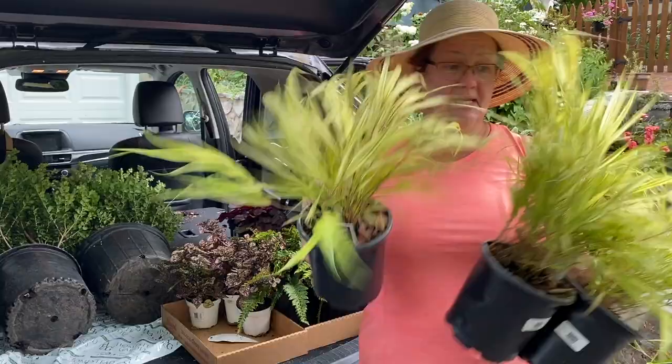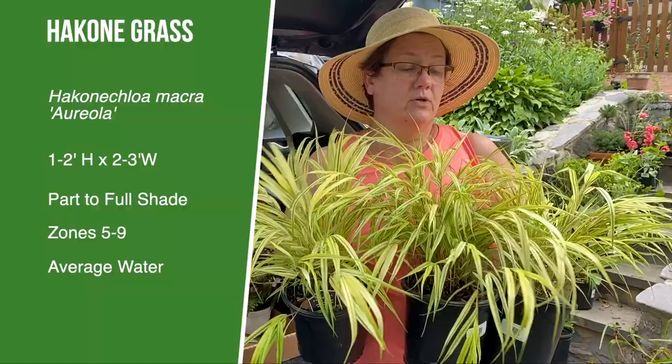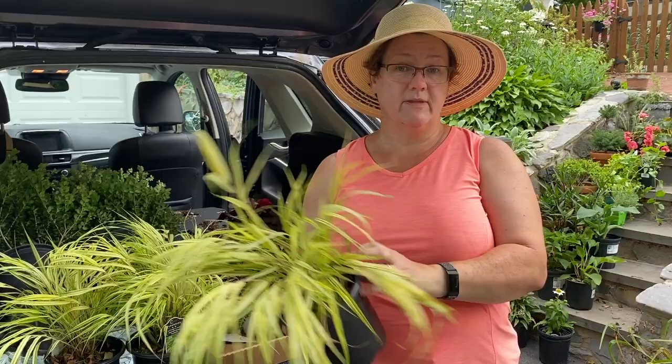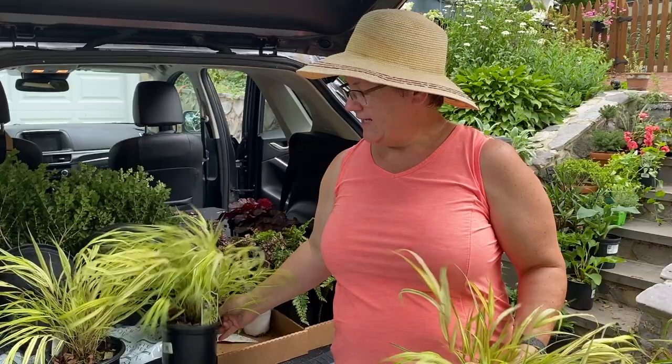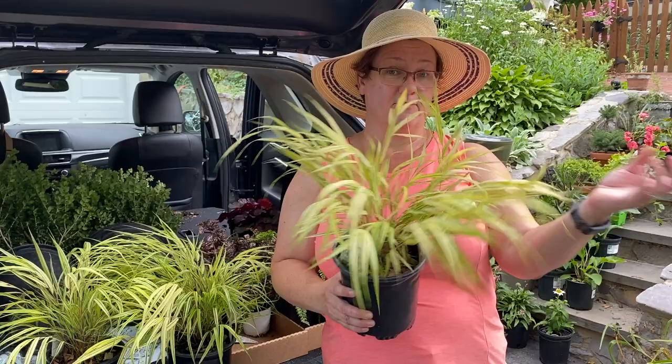I got three of these Japanese Hakonechloa — some people call it Hakoni grass. This is the Aureola variety, with a beautiful goldish-yellowish variegation with green stripes. They're pretty slow-growing in my garden. I'm planning to put two of them together in one spot in the backside yard. I already have one clump of this same variety — if I put all three of these plants together, that's about the size of the clump I already have. I'll plant two together to start another clump a little further down the border for some repetition, and the third one I have in mind for something else.